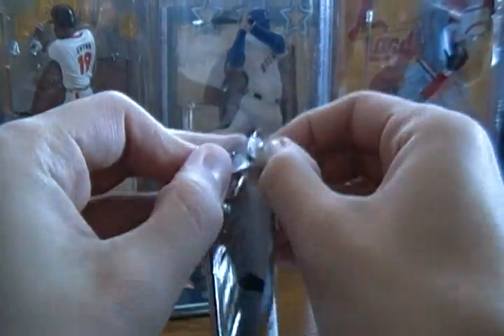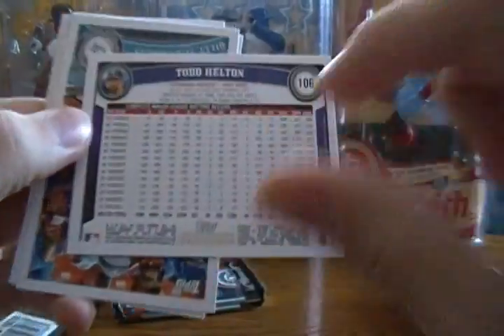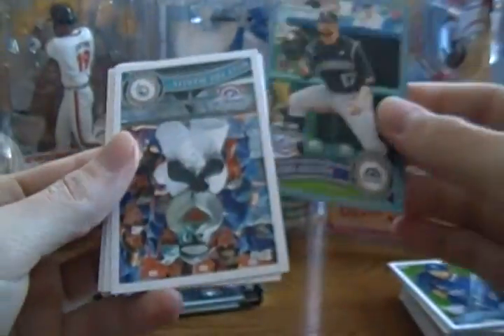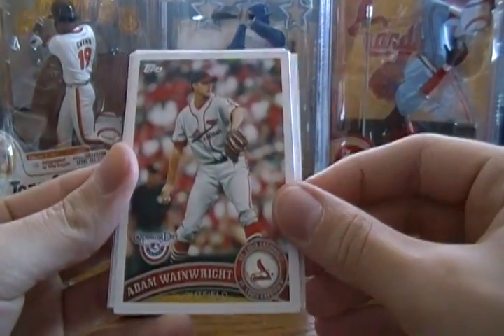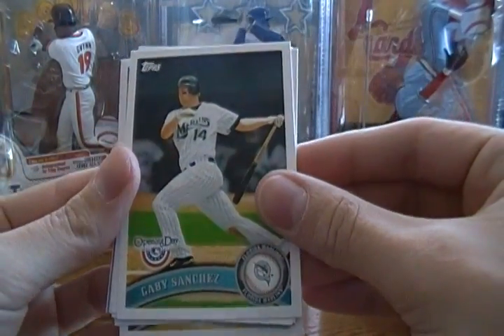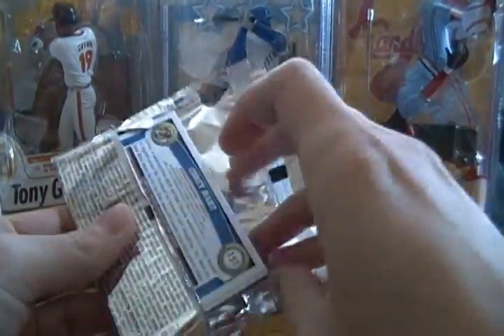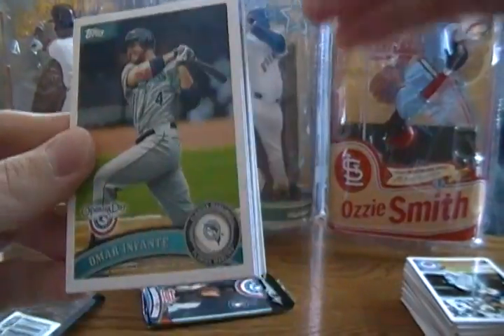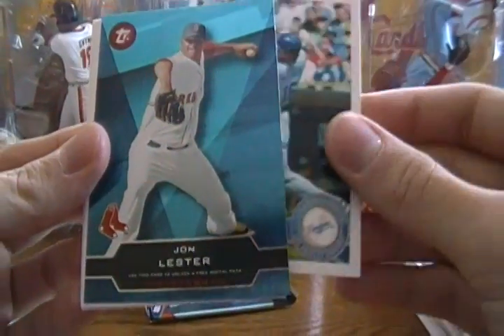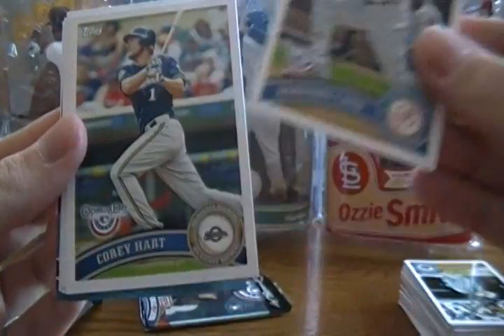Three packs to go. Pack eight: Jason Bay, Alex Rios, Todd Helton number 1714 of 2011, Billy the Marlin mascot card, Michael Young, Adam Wainwright, Gabby Sanchez. Pack nine: Tyler Colvin, Omar Infante, Andre Ethier, Topstown John Lester, Drew Stubbs, Robinson Cano, and Corey Hart.